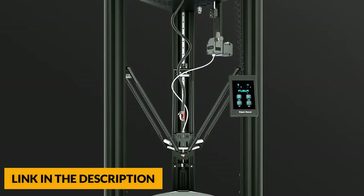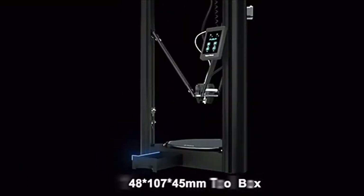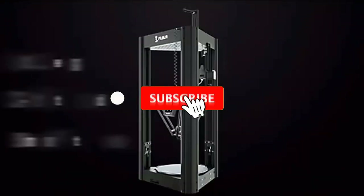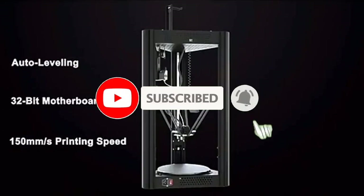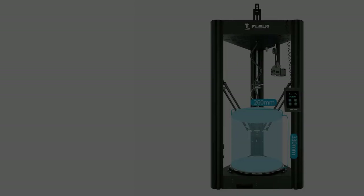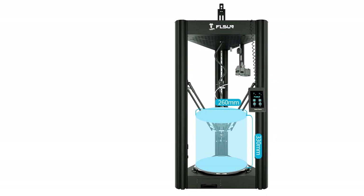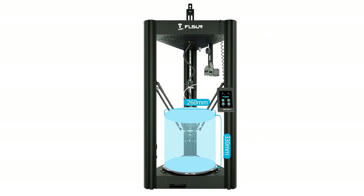The Flsun Super Racer provides an auto leveling system, resume printing function, and a removable lattice bed. The automatic leveling system makes it easy to start printing. It has the ability to resume printing even after a power outage, and features a lattice glass platform with good filament viscosity and a replaceable design.